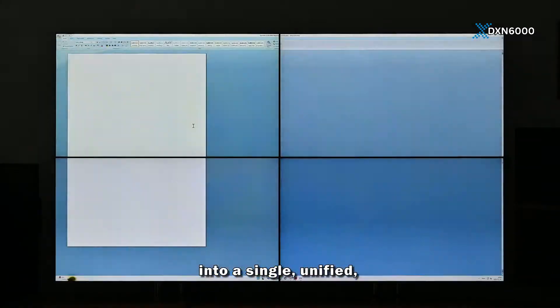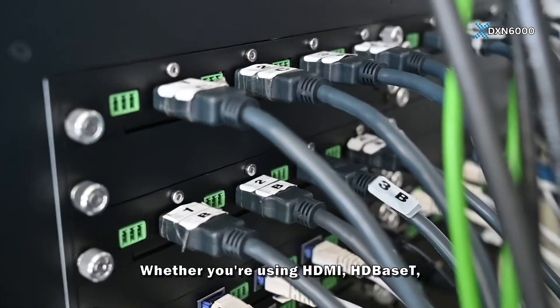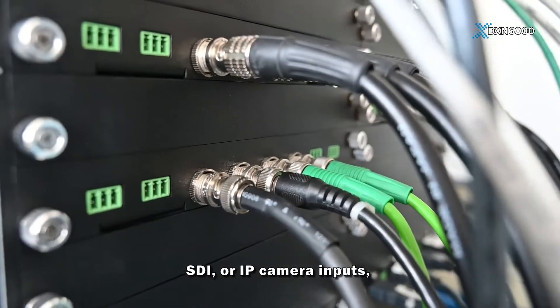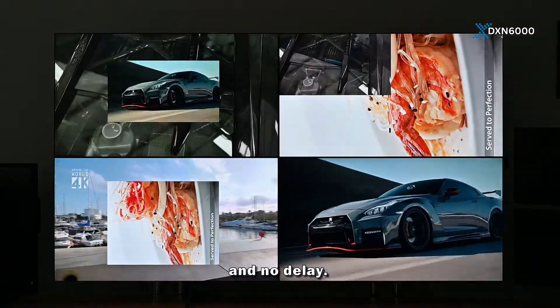Turn your video wall into a single, unified, Windows 11 compatible graphics desktop. Whether you're using HDMI, HDBaseT, SDI, or IP camera inputs, our system delivers real-time 4K 60 performance with zero frame drops and no delay.